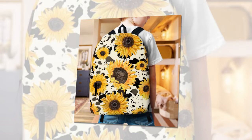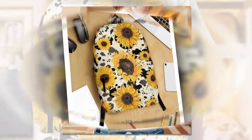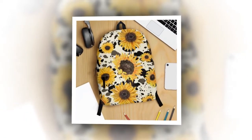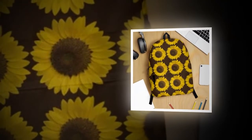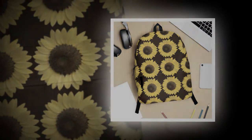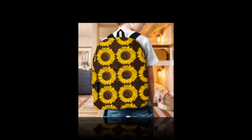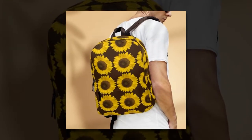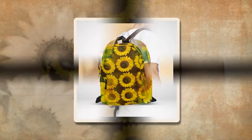Utility meets style. In a market saturated with either utilitarian designs or purely fashionable ones, our backpack bag of sunflowers strikes the delicate balance between the two. This backpack isn't just an accessory — it's a statement piece that stands the test of time. Crafted with a meticulous blend of high-quality polyester fabric, it boasts durability that lasts through generations, with a spacious interior and multiple compartments for all your essentials, from laptops to wallets.